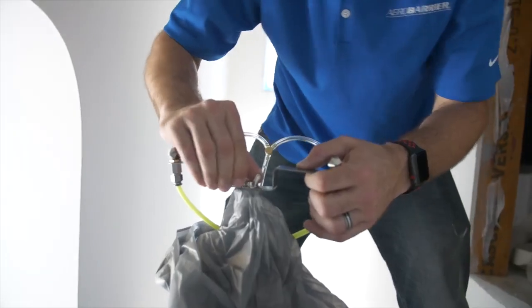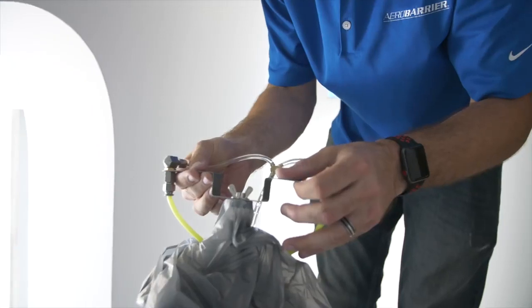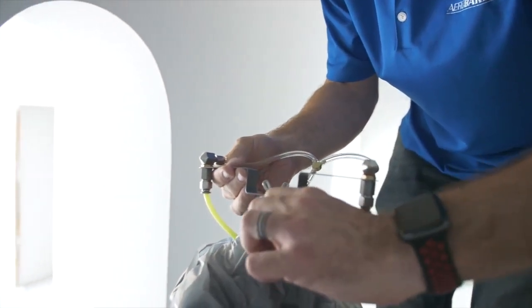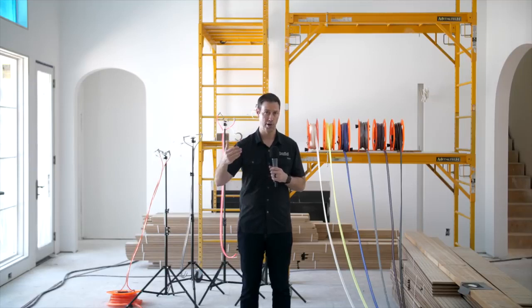I get tons of comments about houses being built too tight. Air sealing is critical to me as a builder. There are four control layers every house needs to control. Number one: water. If water gets in, forget about the rest of what we did as a builder — we're going to get a lawsuit, we've got to fix it. It's a huge deal. So we have to waterproof.